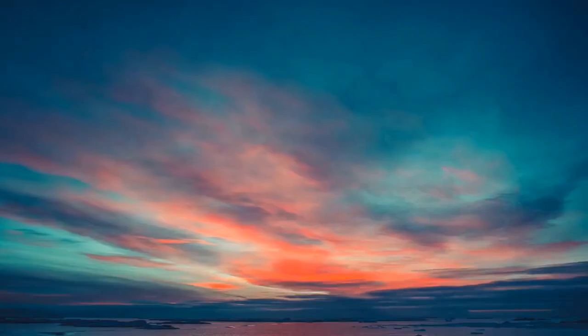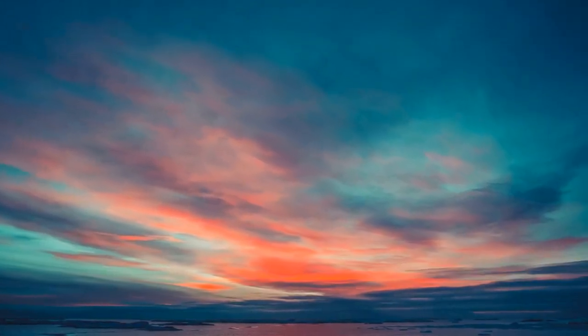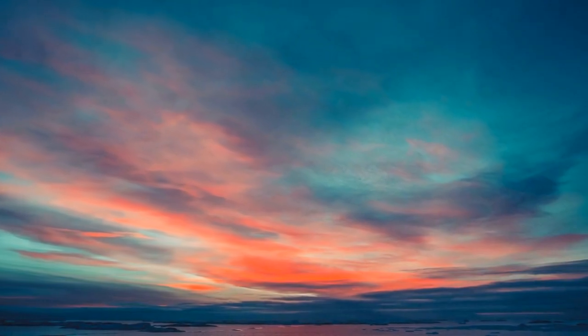The two suns slowly descend below the horizon, creating a captivating dance of light and shadows. The colors that grace the sky during this celestial event are truly awe-inspiring.